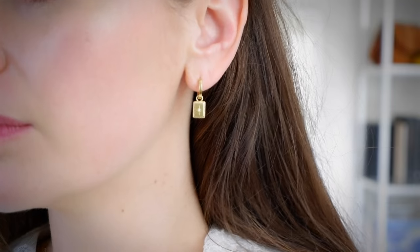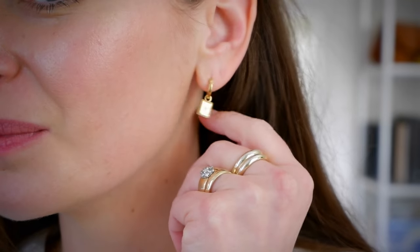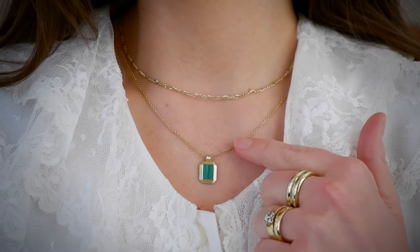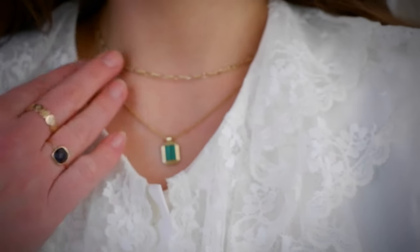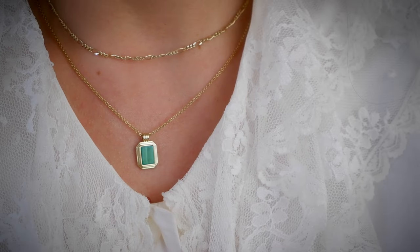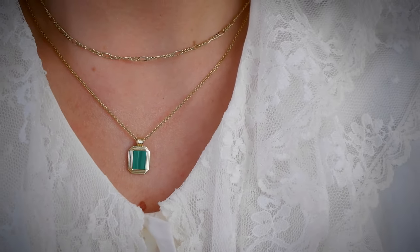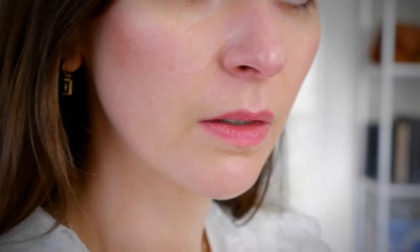Jewelry is one of those things you can easily add to any outfit to make yourself feel refreshed and fancy without having to try too hard. Today's video is in collaboration with and sponsored by Ana Luisa — this is my fourth collaboration with them. I love working with them because they are so committed to sustainable and ethical manufacturing practices. Their jewelry is really high quality; they use recycled gold and silver, only the purest noble metals, and they are focused on offsetting 100% of their carbon emissions by sourcing materials from recycled metals.